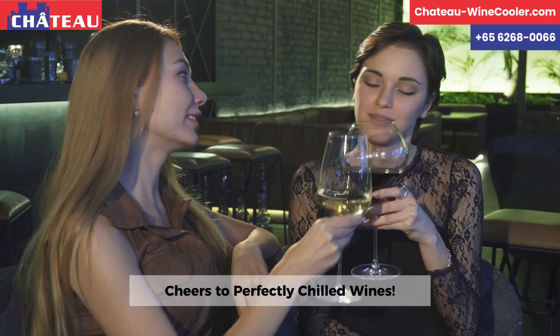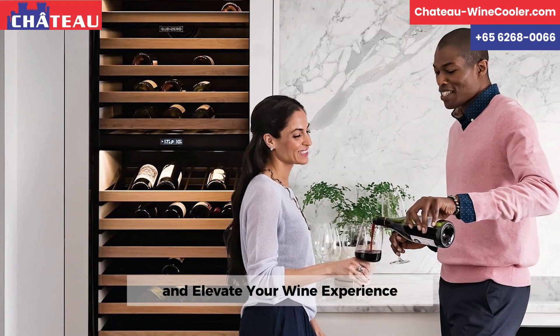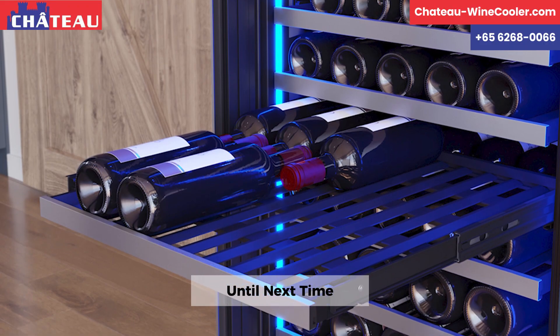Cheers to perfectly chilled wines. Explore the Chateau range and elevate your wine experience. Until next time, happy sipping!